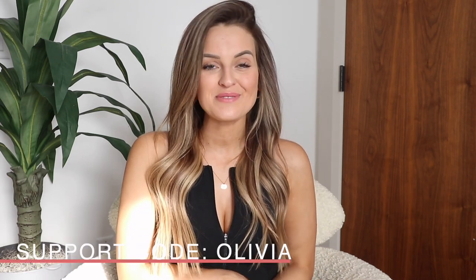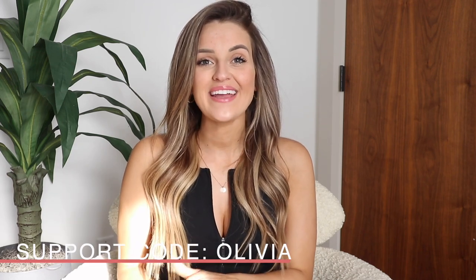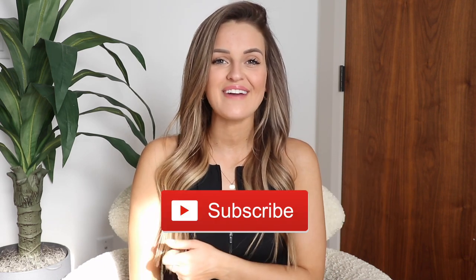If you're planning on shopping on Saturday and want to support me, you can use my code Olivia at checkout. Please make sure you enter my giveaway for a chance to win one of five $50 Buffbunny Collection gift cards. Thank you so much for watching this review — I hope you found it helpful. If you did, be sure to give this video a thumbs up, don't forget to subscribe to my YouTube channel, and I will catch you in the next video. Bye!